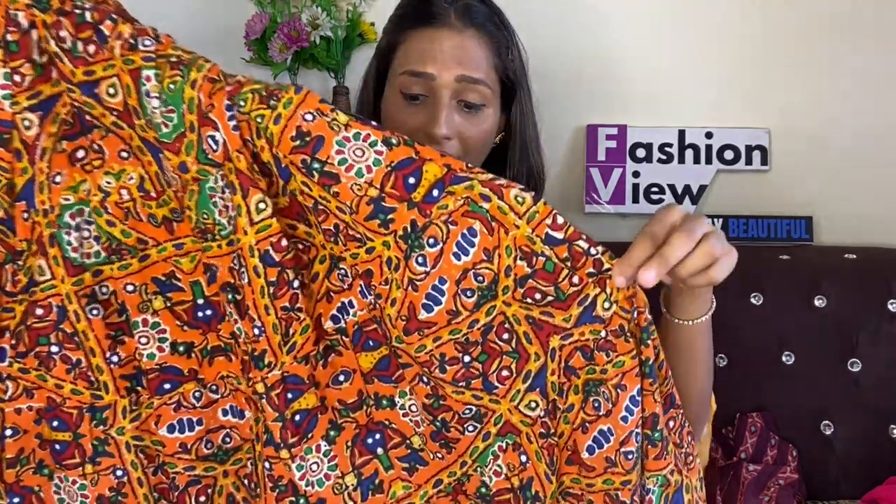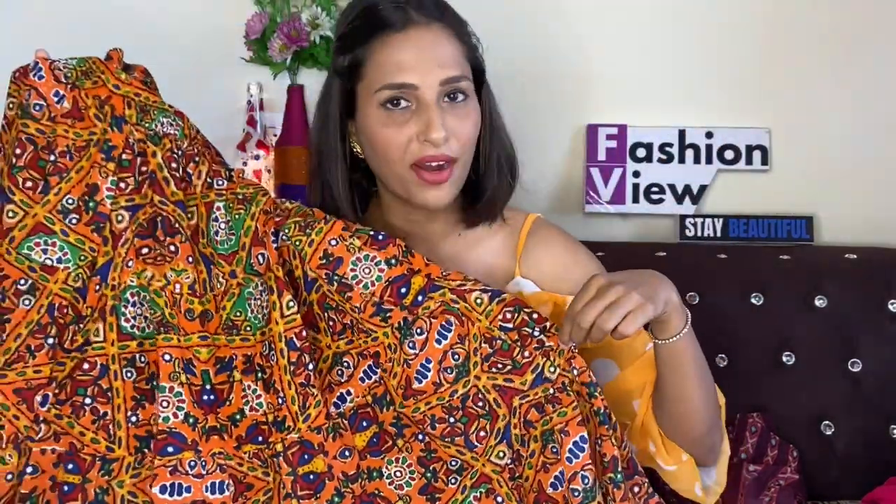I paid around 620 or 607 rupees for this skirt, so I got it at a very reasonable price. I purchased this skirt from Flipkart. You will also get this skirt on Myntra, but the price there is around 870 or 900 rupees. I purchased this from Flipkart at a store sale.